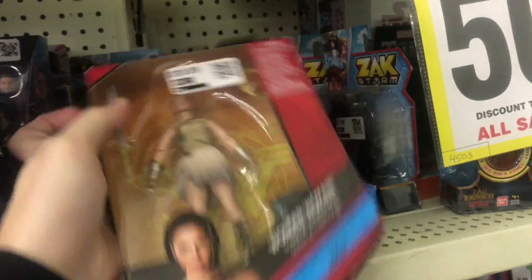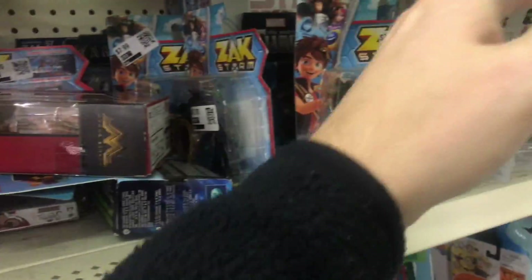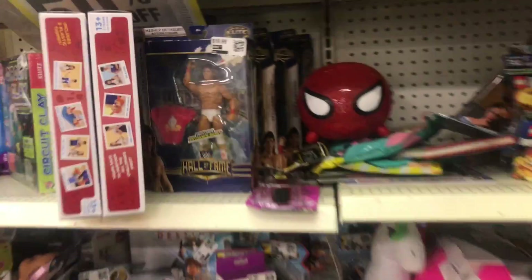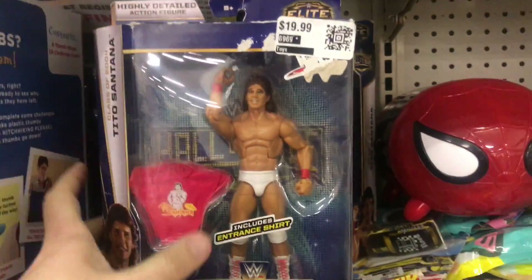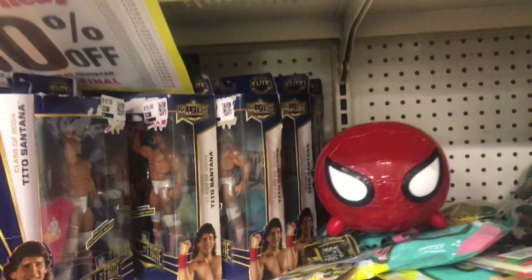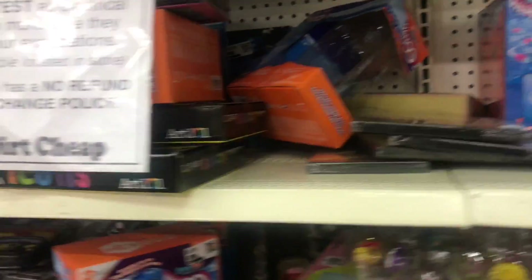We've got some Wonder Woman Multiverse — we're good on that. There are some McFarlane South Park sets. Look at all this stuff! And then here's some wrestlers — not my thing, but they're here. If you're at Dirt Cheap, check it out — pretty decent stuff.